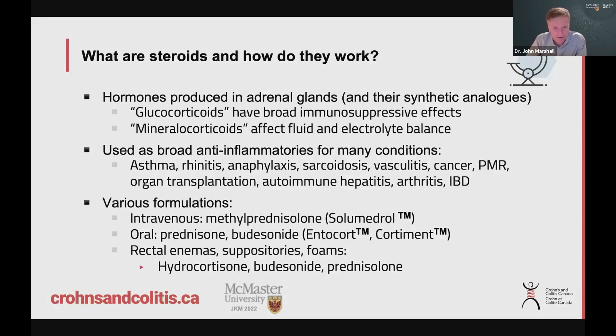They are like broad-spectrum anti-inflammatories — like throwing a blanket over a fire. They really put the fire out because they do all kinds of things to lower the immune system, not just flicking one switch. They flick the whole breaker panel. So these are used for all kinds of conditions involving inflammation: asthma, allergy, arthritis, organ transplants — all kinds of situations where we need to reduce inflammation.